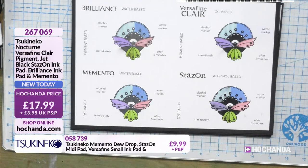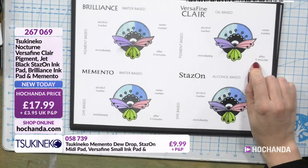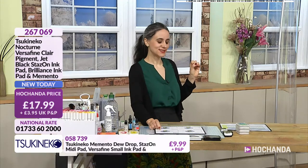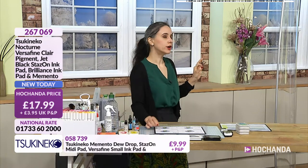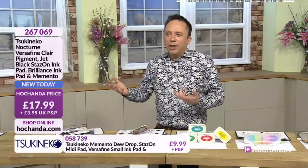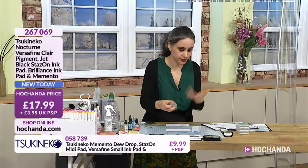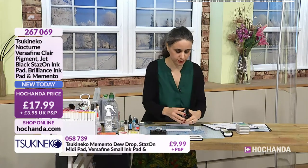Going back to drying times - in so many shows I see guests using the Versafine Clair, which is oil-based pigment. In terms of drying time, is that quick or slow? It's a fast-slow kind of situation. Basically it will be immediately wet, but after five minutes it will be dry. So you can use embossing onto that - that's why so many guests emboss an image as well. They want an ink that will stay wet enough to emboss while they're talking, but also giving them a nice crisp image at the same time.